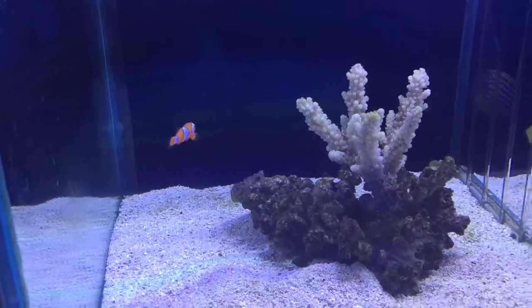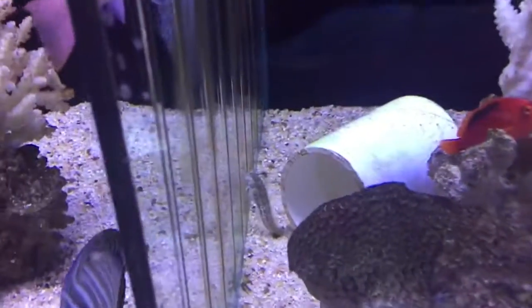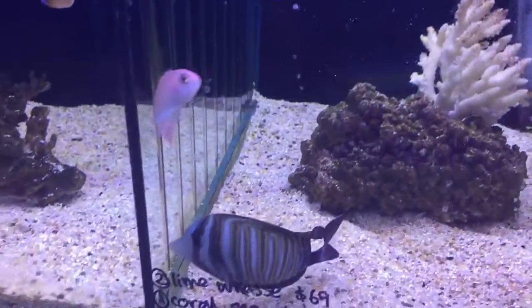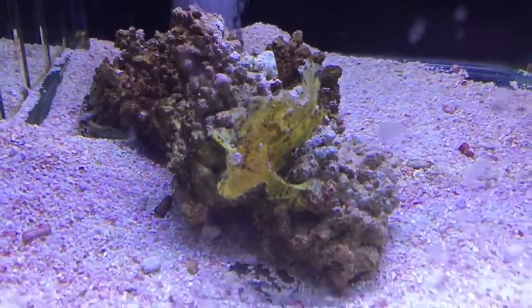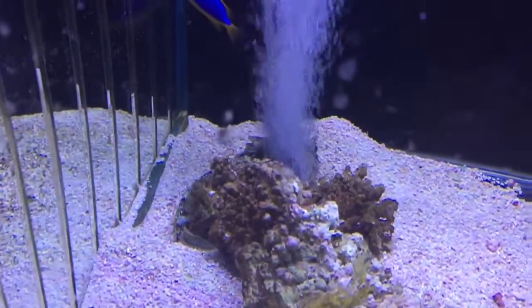We've got green spot hogfish, a whole heap of cardinals, another little blenny, some pork fish, clam fish, deschardini tang, stripe puffer fish, valentino puffer, a few different damsels, frog fish, and scorpion fish.